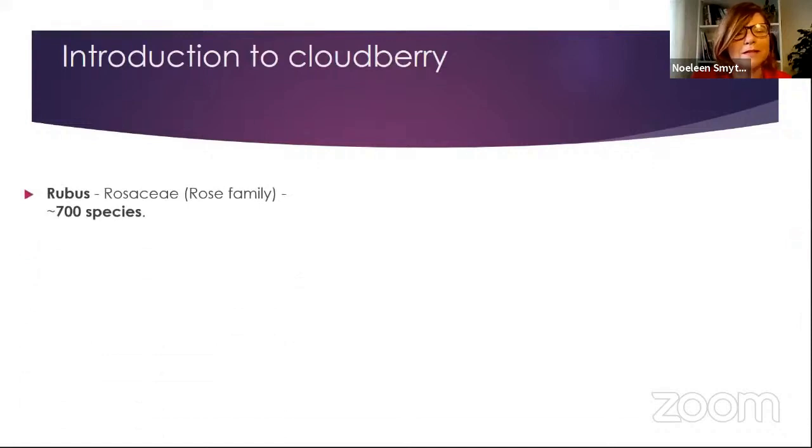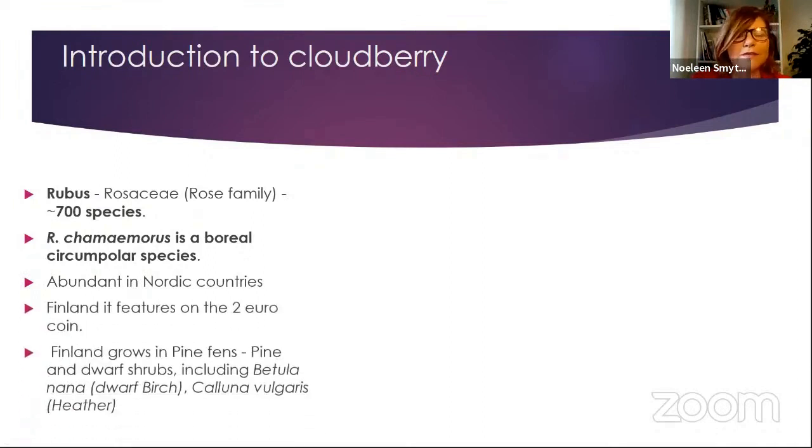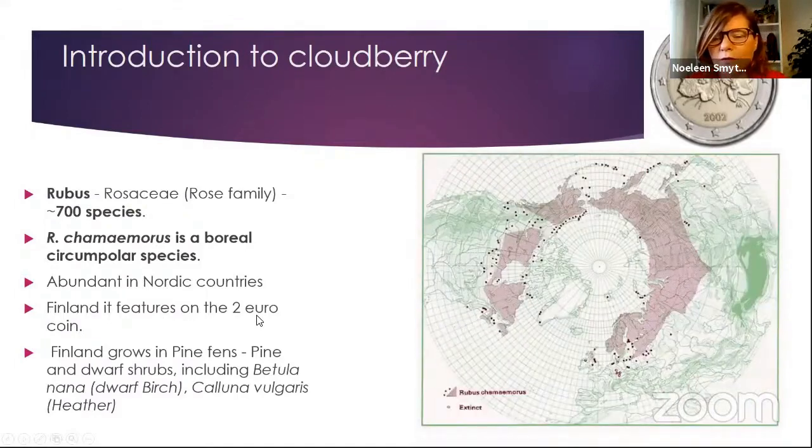It's in the Rose family, one of the very biggest families in the world. People estimate between 300 and 700 species in this family. It's a boreal circumpolar species, so basically it likes the colder part of the world — up near the North Pole. It's very abundant in the Nordic countries, and in Finland it features even on the two euro coin. It grows in pine fens with dwarf birch and heather. There's the two euro coin, and a view from the North Pole showing the red splodges where it likes to grow and the red dots as outliers.